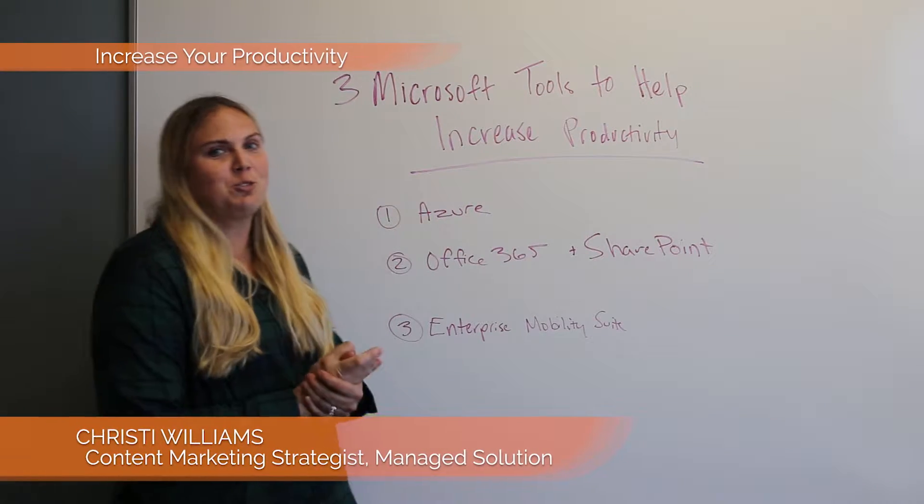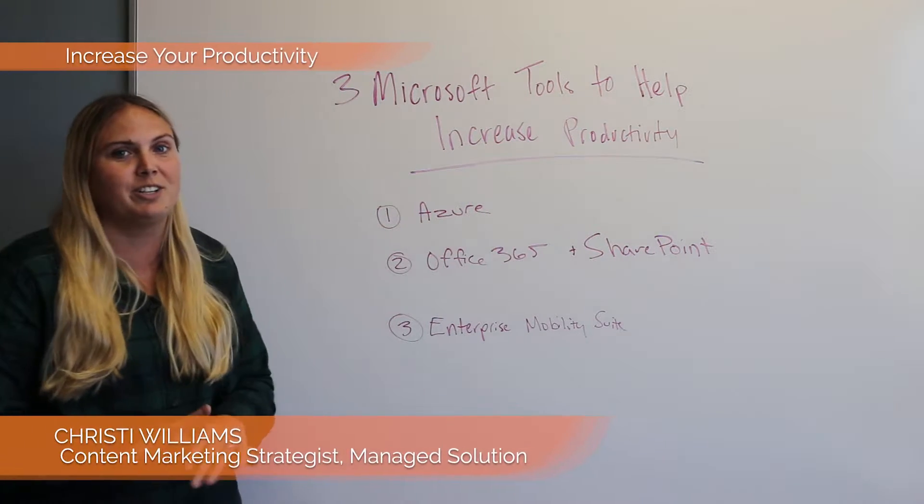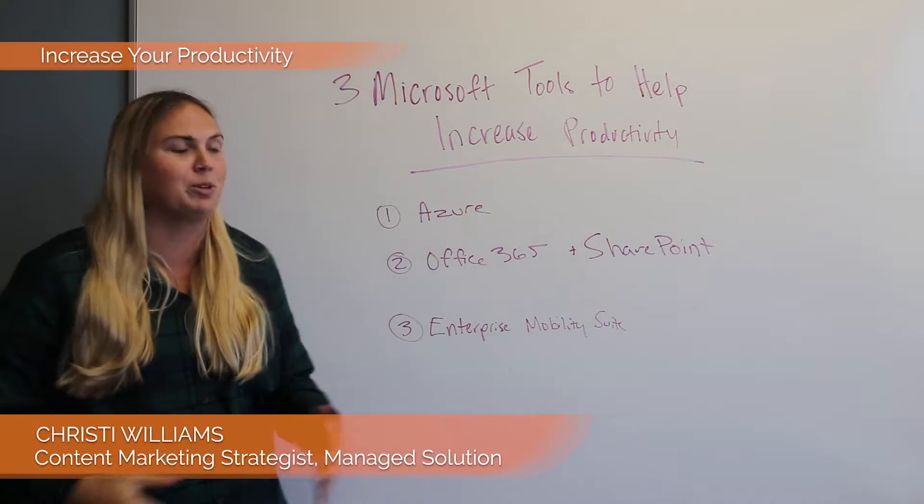Today we're going to talk about three Microsoft tools that can help increase productivity at your workplace to make it a more modern workplace.